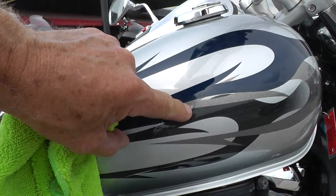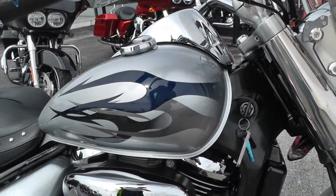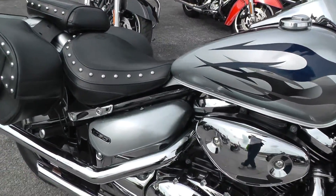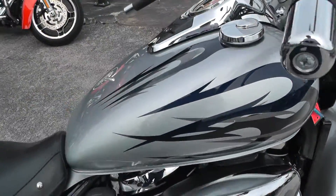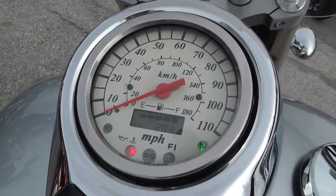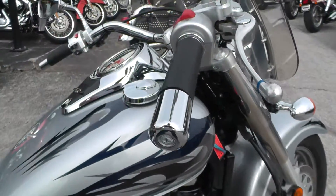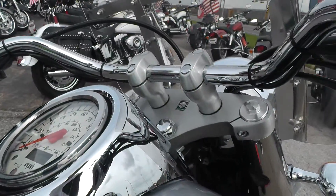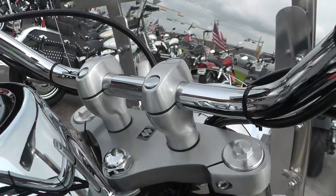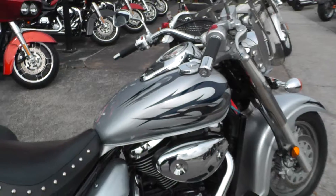Looks like a little spot right there. Let's fire this baby off and see what she sounds like. It's got low miles on it — 2,831 miles on a 2008. Not bad. I'm gonna have to pull that clutch in, so bear with me here. Fires right off, no problems with that.